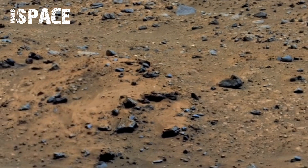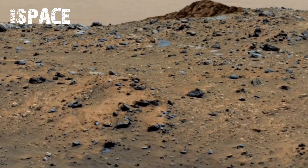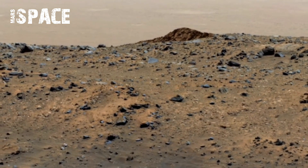NASA's mission is not just to record images but to read the planet's story written in stone. Each image sent back narrows the gap between Earth and Mars.